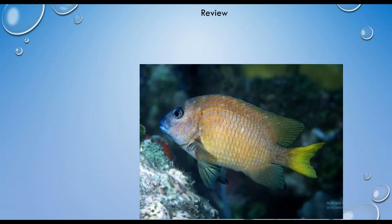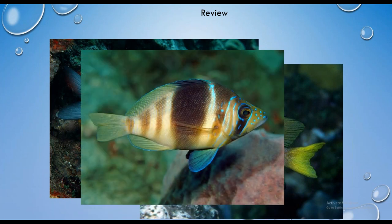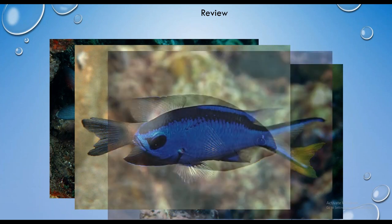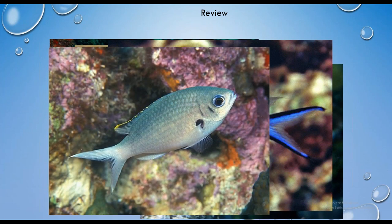Here comes our review. First up, we have the yellowtail damselfish. Now we've got the sergeant major — those little guys that like to come up and say hello, but not always the neighborhood welcome wagon. This is the barred hamlet. Now we've got the bicolor damselfish. The blue chromis. And lastly, the brown chromis — those last two are quite similar.